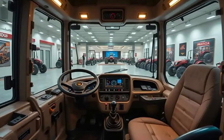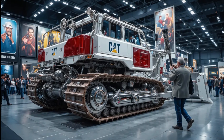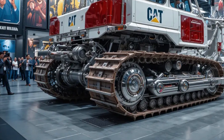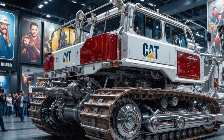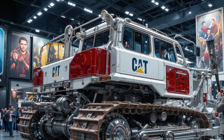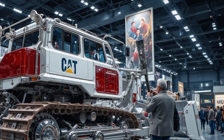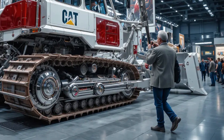In terms of design, the new D10 features a sharper, more aerodynamic body, while maintaining the rugged structure Caterpillar is known for. The updated undercarriage has been strengthened with improved rollers and track links to handle rocky terrains with less wear. The frame has been reinforced to withstand high stress under full load, while keeping maintenance simpler and quicker.